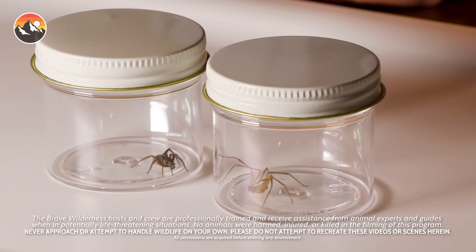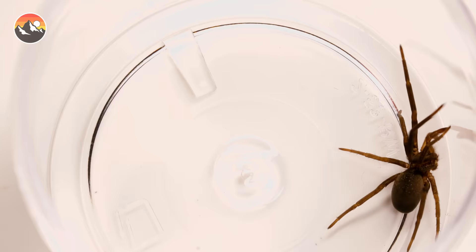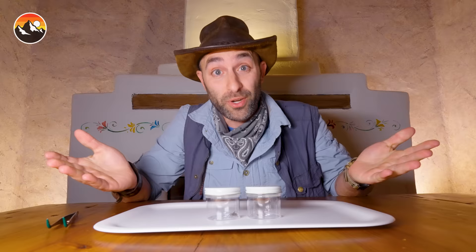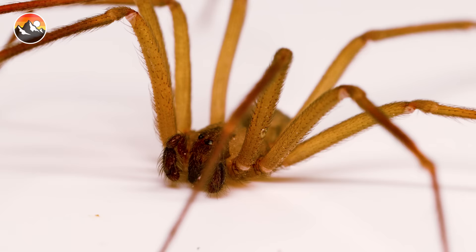Sitting here before me are two capsules. Each holds a spider. Now one of them is completely harmless and the other hails as one of the most venomous spider species in the United States. What if I were to tell you that one of these is a recluse — and I will be free handling this dangerous spider very soon.